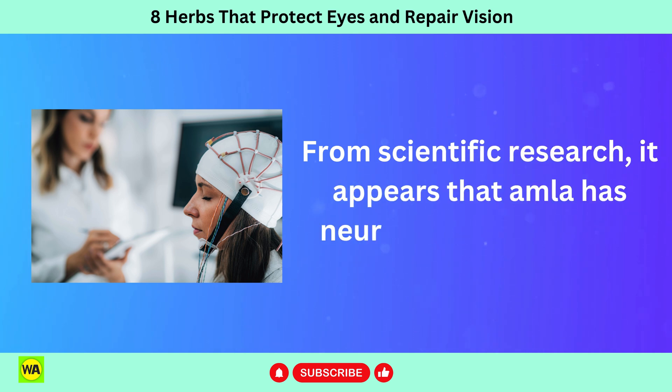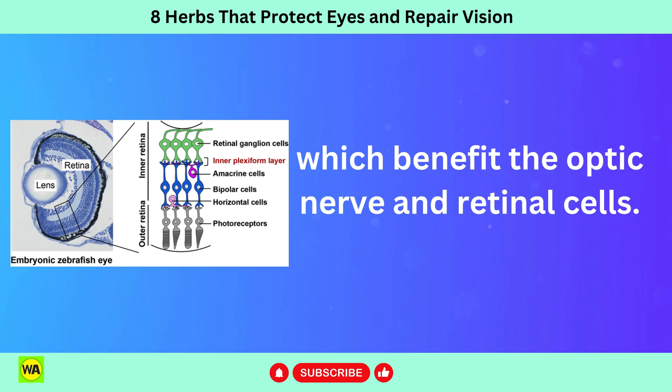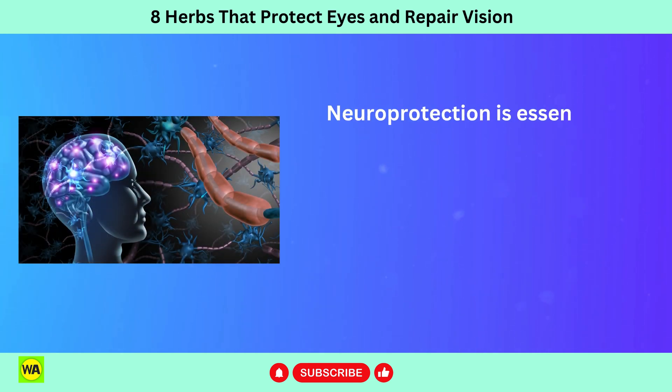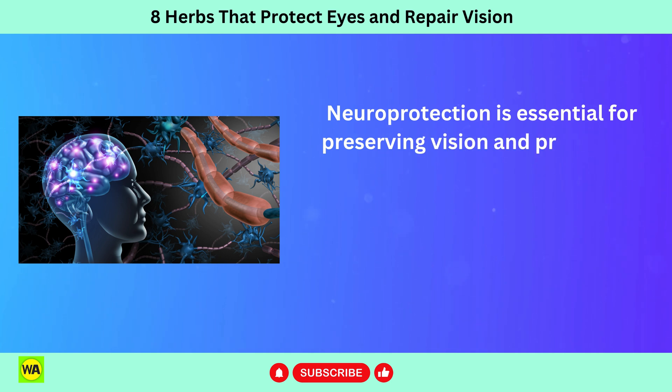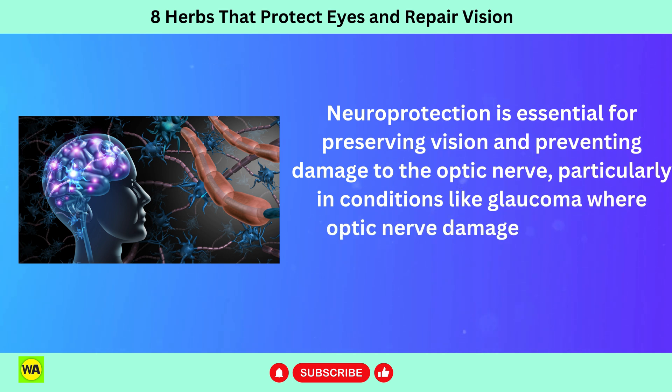From scientific research, it appears that amla has neuroprotective effects, which benefit the optic nerve and retinal cells. Neuroprotection is essential for preserving vision and preventing damage to the optic nerve, particularly in conditions like glaucoma where optic nerve damage is a primary concern.